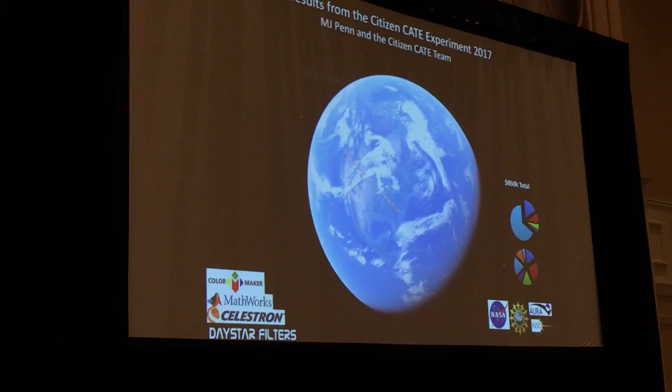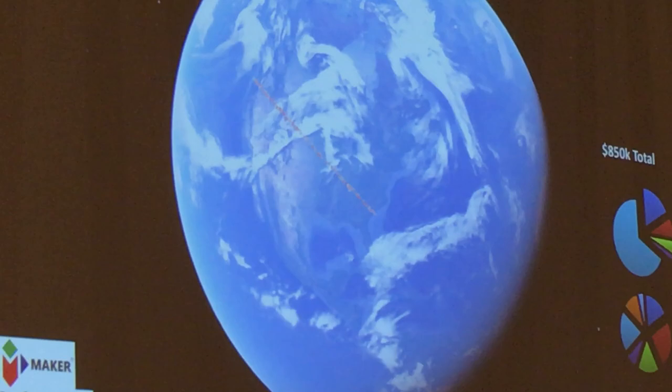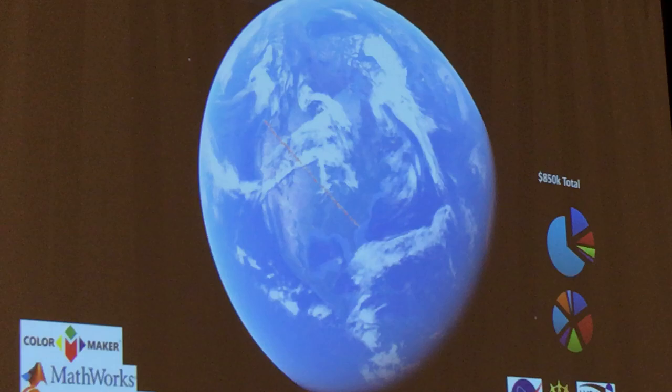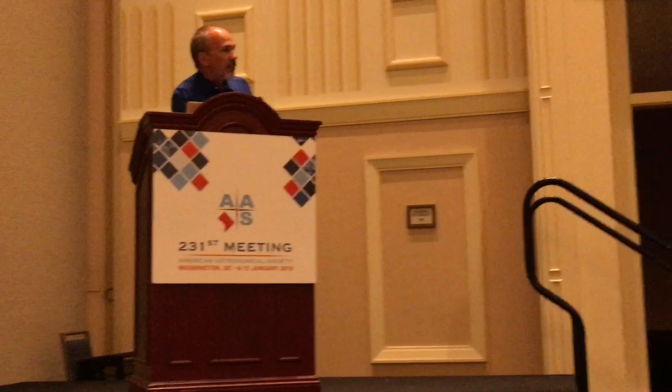We had a lot of interesting funding to support this experiment. Our total budget was about $850K for a two-year project, which included support for some students and a test run in Indonesia in 2016. Most of that pie was filled up with a grant from NASA SMD EPO. But for the instrumentation for our 2017 event, we had a collection of private, corporate, and federal money. The pie chart below shows the instrumentation budget, about a quarter of which was given to us through an NSF grant. The whole project would not have been possible without our private and corporate sponsors: Colormaker, Mathworks, Celestron, and Daystar.